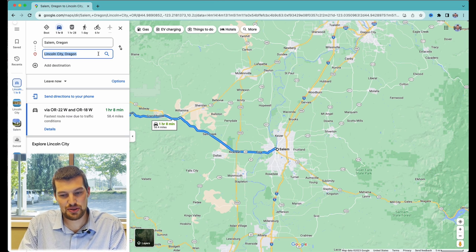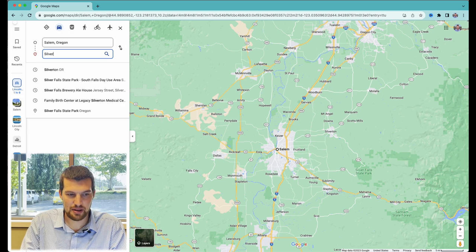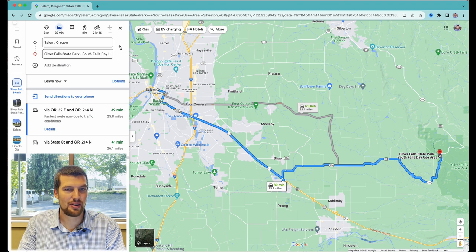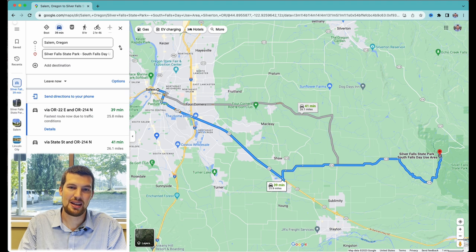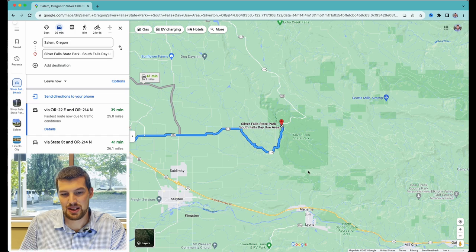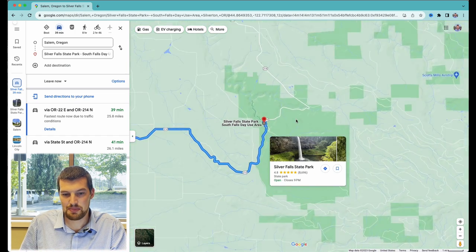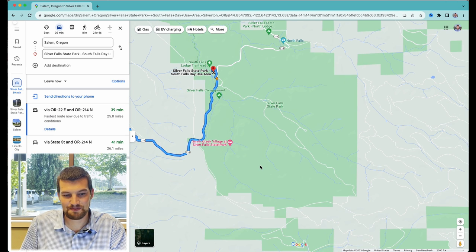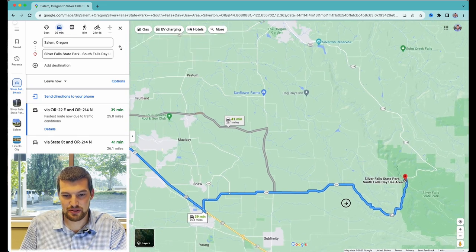For places closer to Salem, there's Silver Falls State Park. Because we live so close to it here in Salem, we kind of get used to it and don't really take in the wonder that it is. There are a lot of people that come from all over just to go to Silver Falls State Park — it has a lot of really beautiful waterfalls right next to each other, some right off the road you don't even have to hike to. There's a lot of hiking, biking — both paved and mountain biking — and places to go horseback riding. It is a great spot, just 40 minutes outside of Salem.